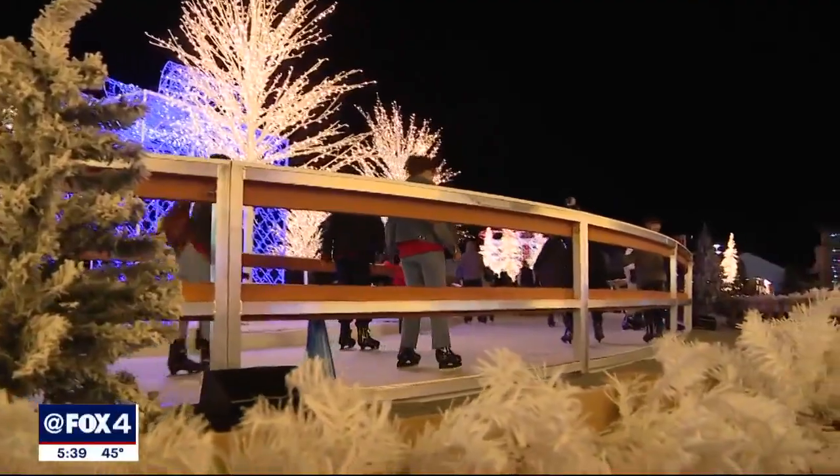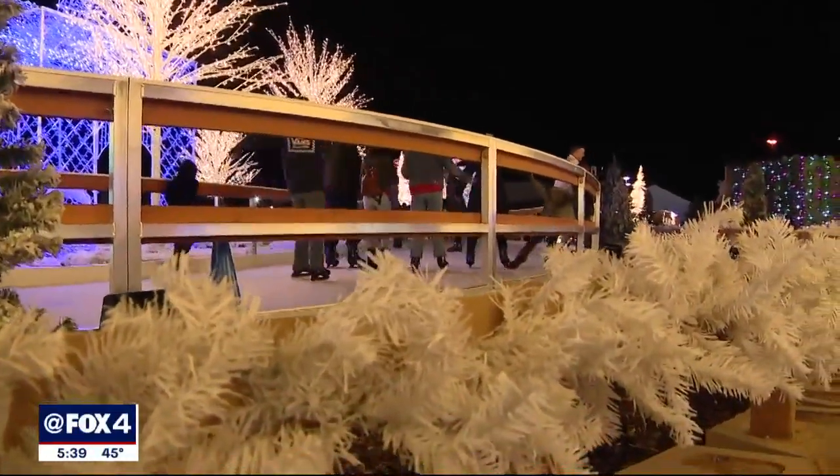It's a trail, so you get to wind your way through Christmas presents and trees. It's a really wonderful activity for families to enjoy.